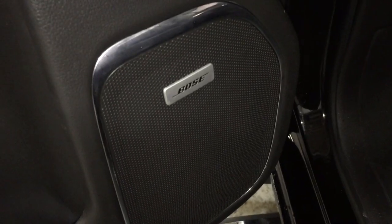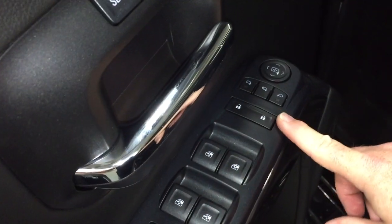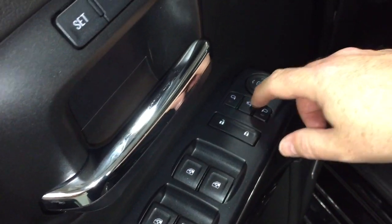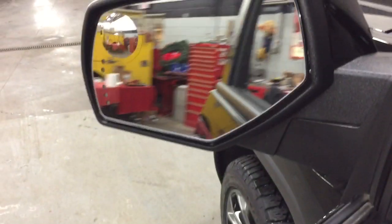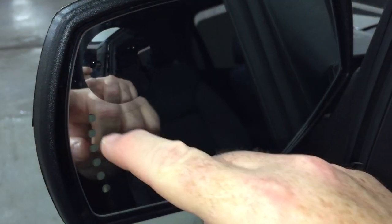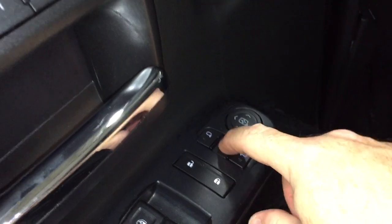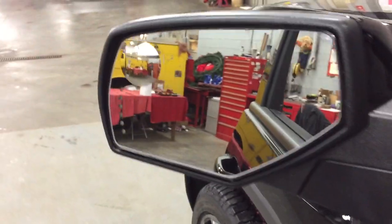Working from left to right: Bose premium audio system, child safety lock, power windows, power locks, heated power mirrors. These are memory mirrors as well, and you'll see we also have power adjustable folding mirrors. There's a spotter mirror and integrated turn signals built in. One touch of the button and those folding mirrors go back and forth just as easily as that.